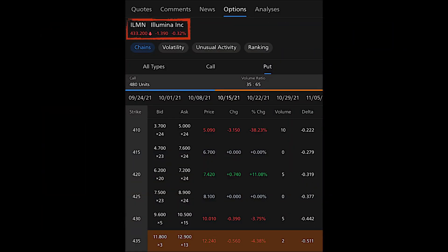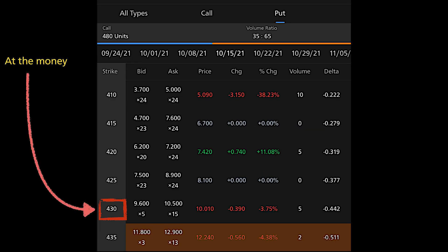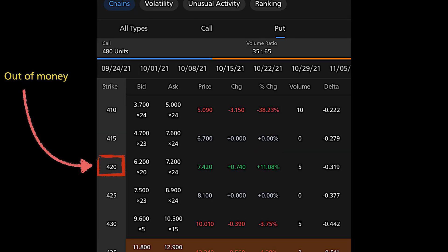Recently I've been thinking to purposely get stock assigned just so that I can make a video about it. To increase the chances of a stock assignment, I can choose a strike price at the money. In the past I chose an out-of-the-money strike price with a delta of negative 0.3. The advantage of an at-the-money strike price is higher premiums, however this comes with higher risk of stock assignment. Should I do it? Let me know in the comment section below.